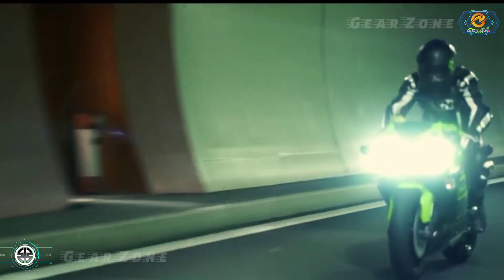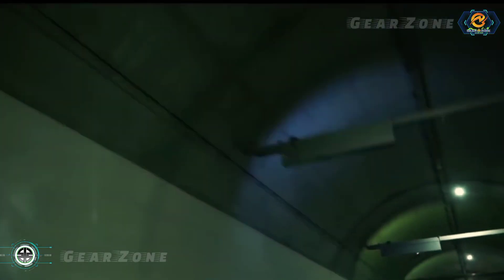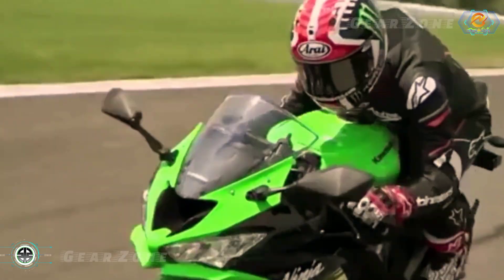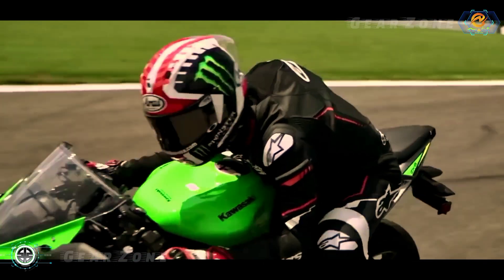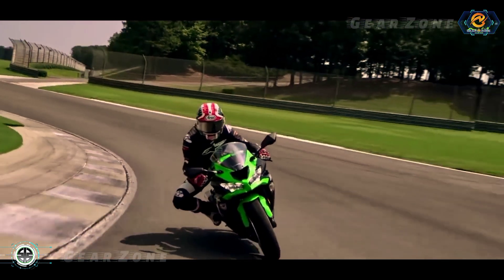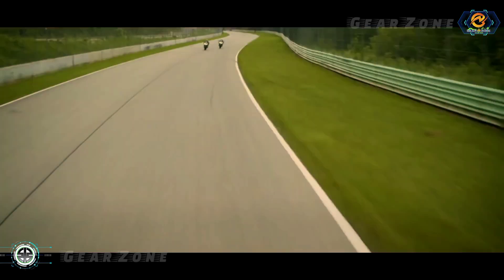As for the engine itself, the Ninja ZX-6R 2022 is equipped with a four-stroke, DOHC inline four-cylinder engine with a liquid cooling system. With this engine, the motorcycle is capable of producing power up to 126 PS at 13,500 RPM, and a maximum torque of 70 Nm at 11,000 RPM.